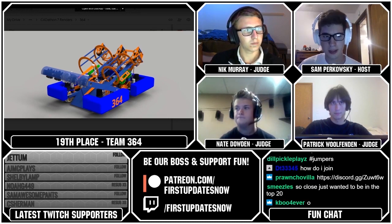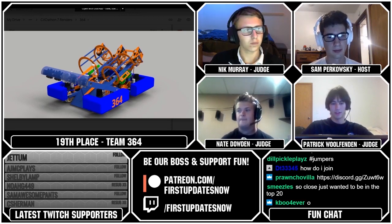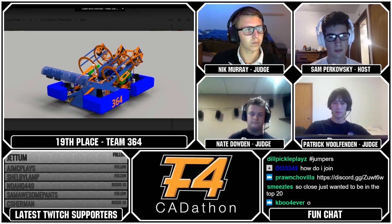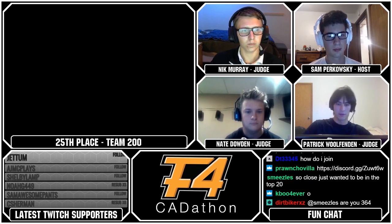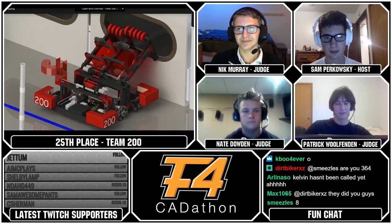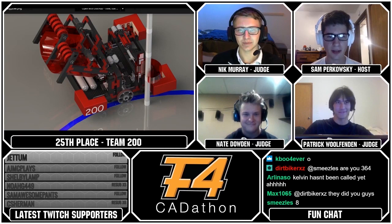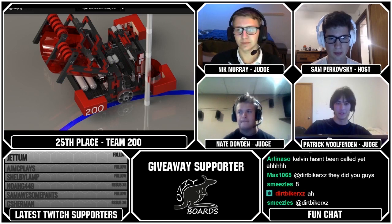That's going to bring us to our team who came in 21st place, and that is Team 200. 200 has a nice over-the-top mechanism that can collect the balls as well as score them. Nice West Coast drive and very well laid out electronics. Overall a pretty solid robot. Their black and red color scheme is very reminiscent of Apex or 4911 Cyber Knights. And this is a robot that can utilize pretty much every part of the game — it also has a hook that can lower itself into the mineshaft.